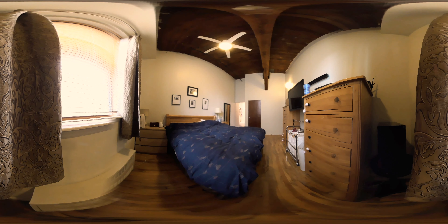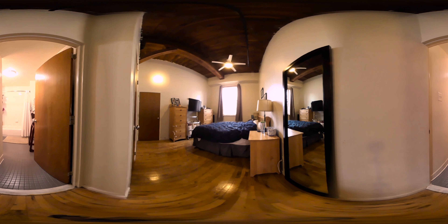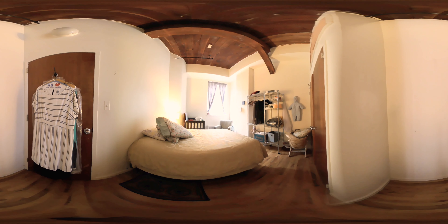The large master bedroom has excellent lighting and comfortably fits a California king-size bed. The master bedroom also features an ensuite bathroom with a full tub, tile floors, and plenty of space.